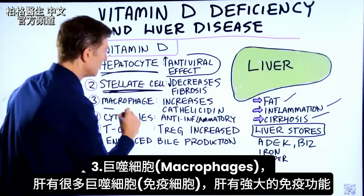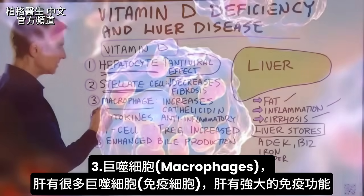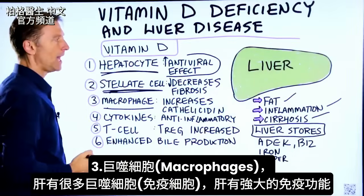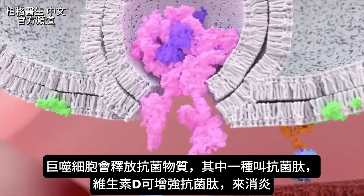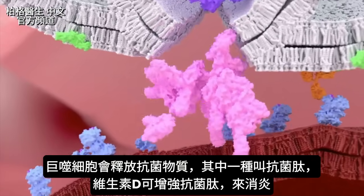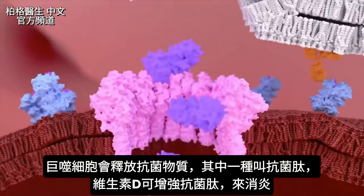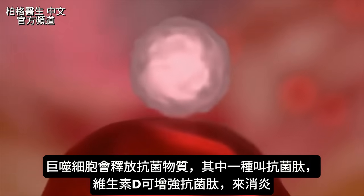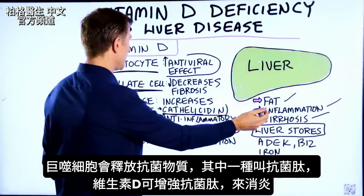Then we have the macrophage. There are a lot of macrophages in your liver, and this is an immune cell. The liver has a huge immune function. The macrophage releases certain antimicrobial chemicals, or weapons, and one is called cathelicidin. Vitamin D increases this antimicrobial, which is going to reduce inflammation.